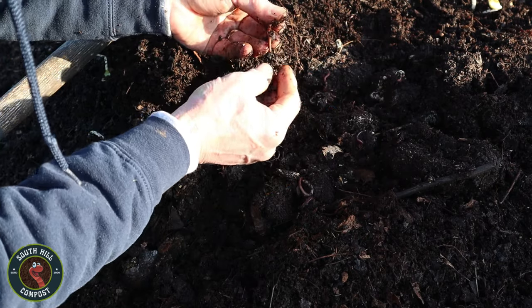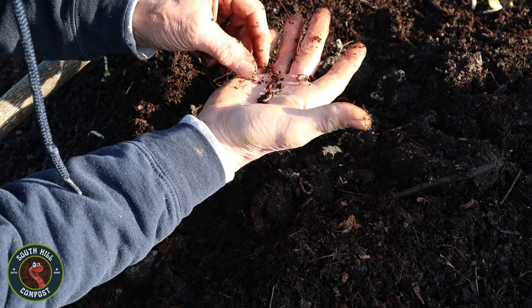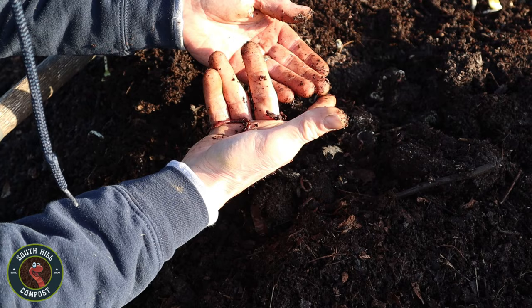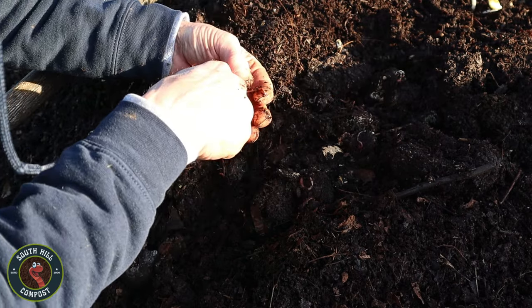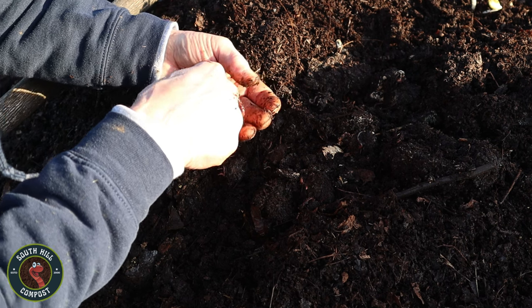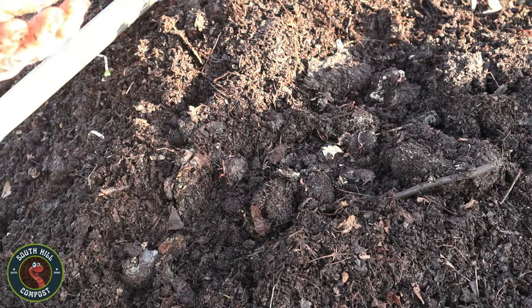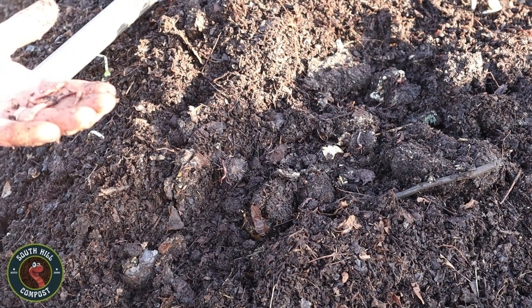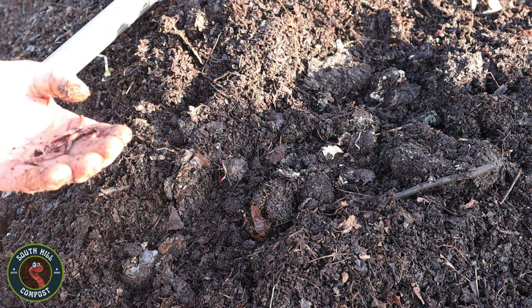In conclusion, the gathering of red wigglers is more than just a practical necessity — it is a profound act of stewardship and environmental responsibility. These humble creatures, with their unassuming presence and tireless work ethic, remind us of the interconnectedness of all living things and the importance of caring for the world around us. So let us roll up our sleeves, get our hands dirty, and join the ranks of those who are working tirelessly to create a better, healthier planet for generations to come.